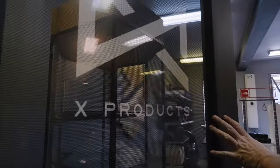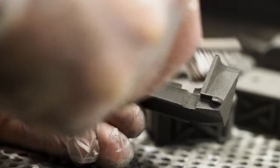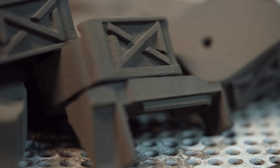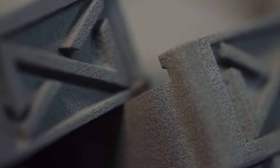X-Products is at the forefront of innovation, adopting the latest 3D printing technology. We have been able to rapidly design, develop, and manufacture products for the gun industry. These products are not only well designed, but are incredibly durable.